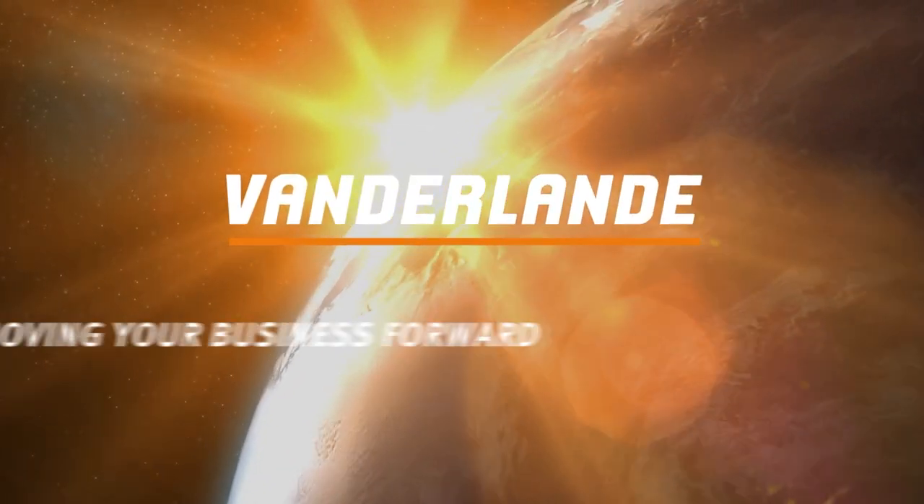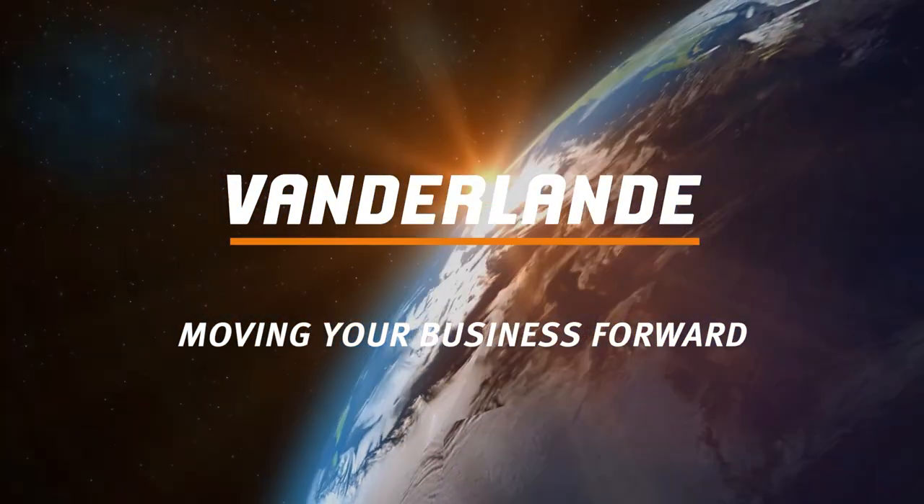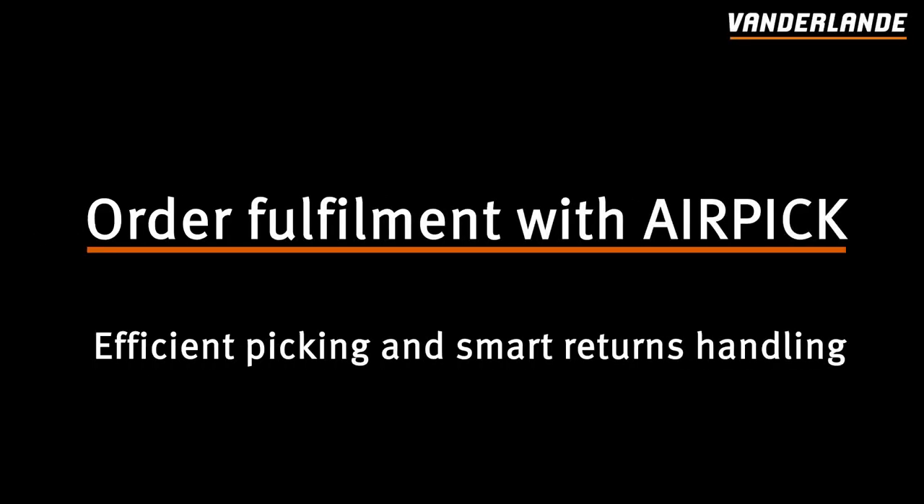Van der Lander — Moving your business forward. Van der Lander's AirPick solution is ideal for efficient picking and smart returns handling.